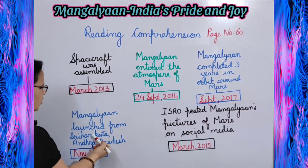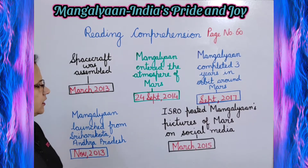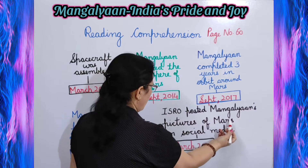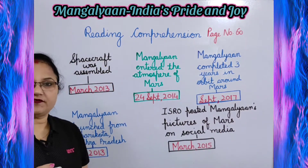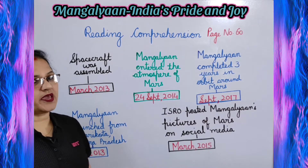Mangalyaan launched from Shri Harikota, Andhra Pradesh on November 2013. Then ISRO posted Mangalyaan's pictures of Mars on social media on March 2015. So in this way you will write down these dates in the space provided.